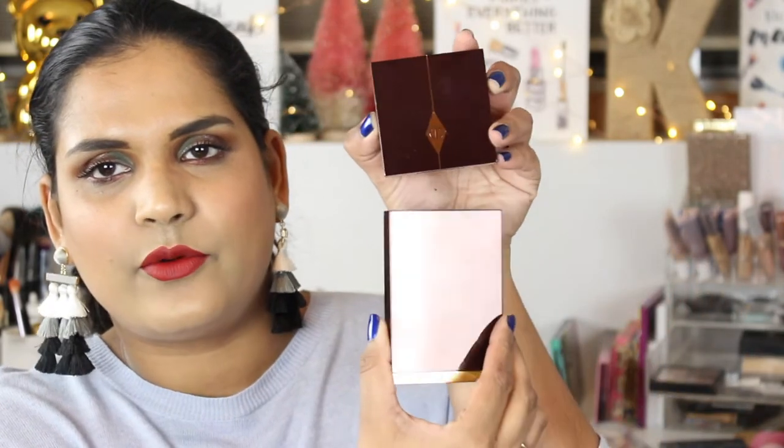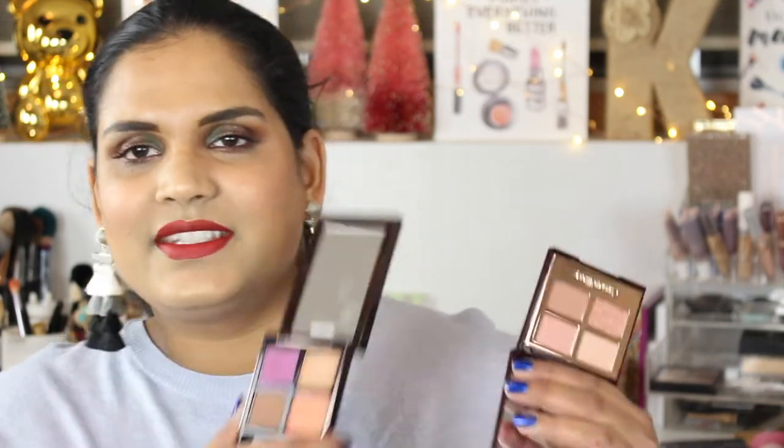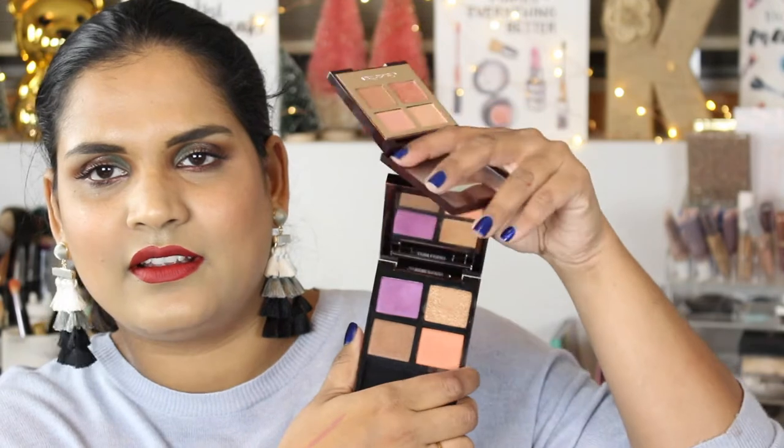Last but certainly not least is the eyeshadow palette. I've never owned one of her quads — this is pretty small. This is the size I was picturing a Tom Ford quad would be, but as you can see the Tom Ford is quite a bit bigger. Let's open up the Charlotte Tilbury quad. Charlotte Tilbury is much cheaper though. Based on first impressions, these shades look really light — the only thing I really like so far is the blush; everything else is very pale.